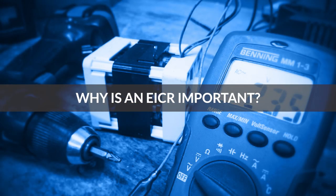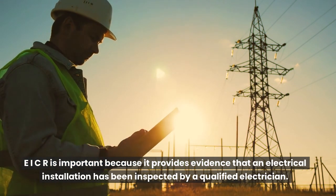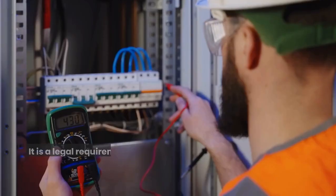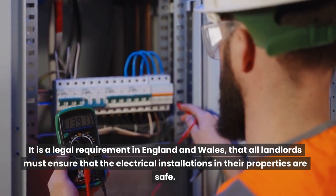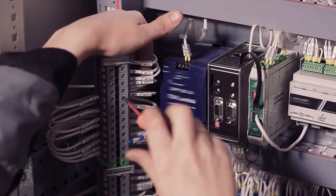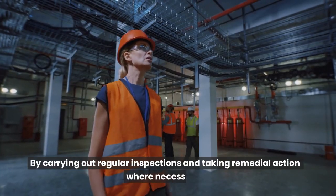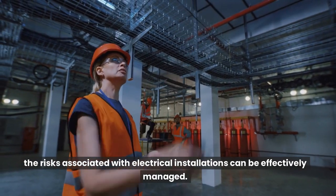Why is an EICR important? An EICR is important because it provides evidence that an electrical installation has been inspected by a qualified electrician. It also confirms that any observed deficiencies have been noted and reported. It is a legal requirement in England and Wales that all landlords must ensure that the electrical installations in their properties are safe. An EICR is also important because it can help to identify potential hazards before they result in an accident or injury. By carrying out regular inspections and taking remedial action where necessary, the risks associated with electrical installations can be effectively managed.